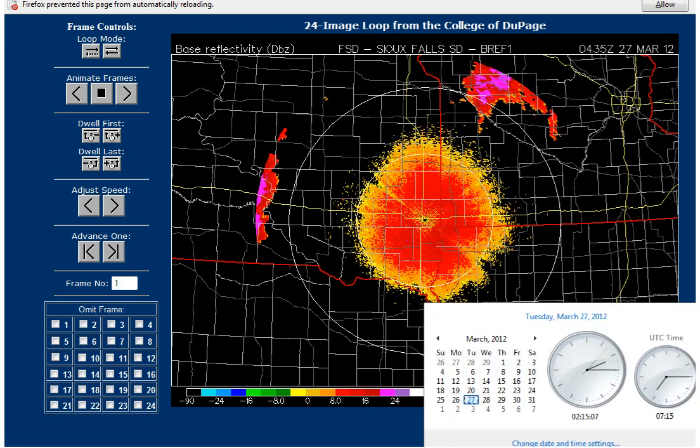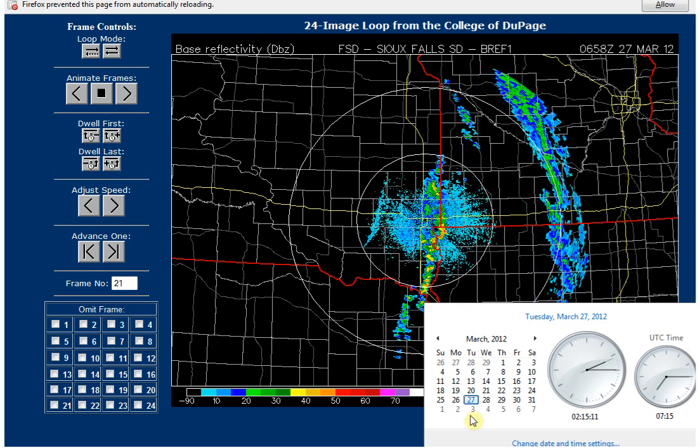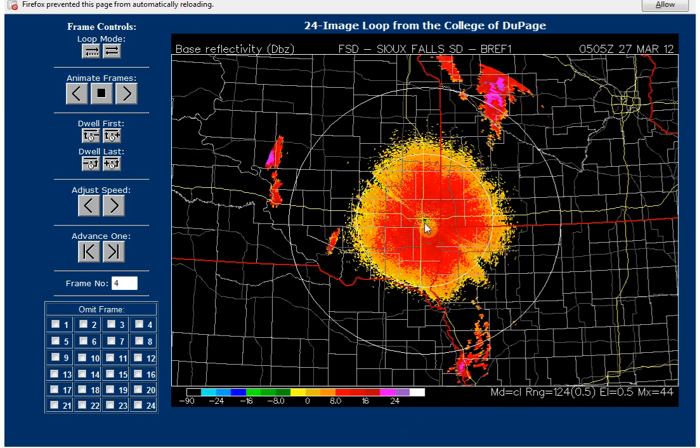Hello, it's Tuesday, March 27, 2012 at 2:15 a.m. Central Standard Time. I want to show you some storms we have developing here by Sioux Falls, South Dakota, which is right here.